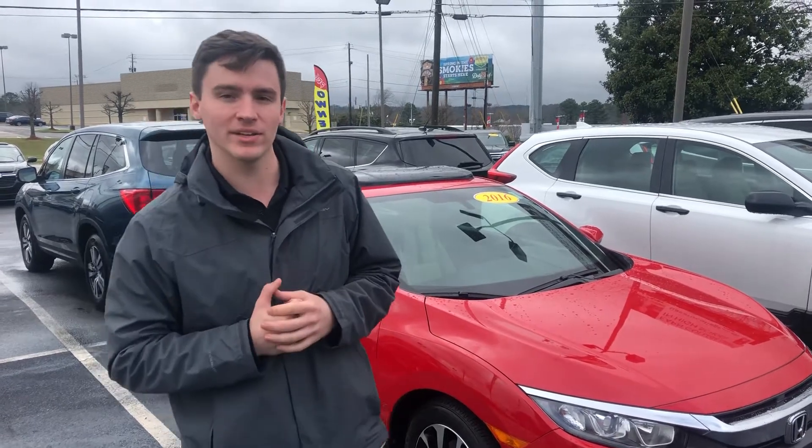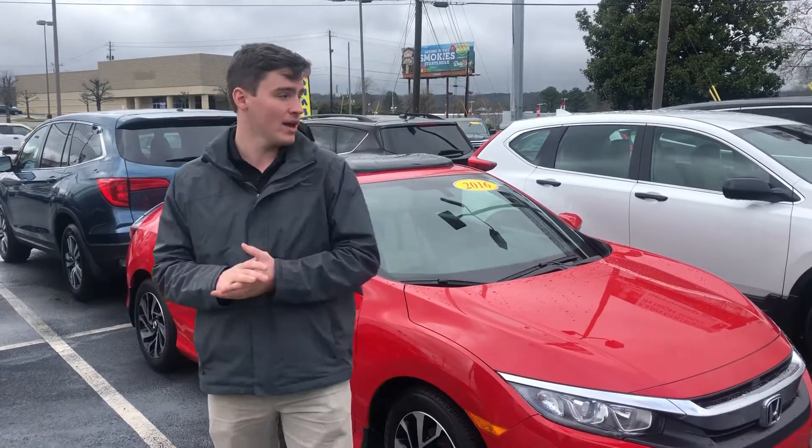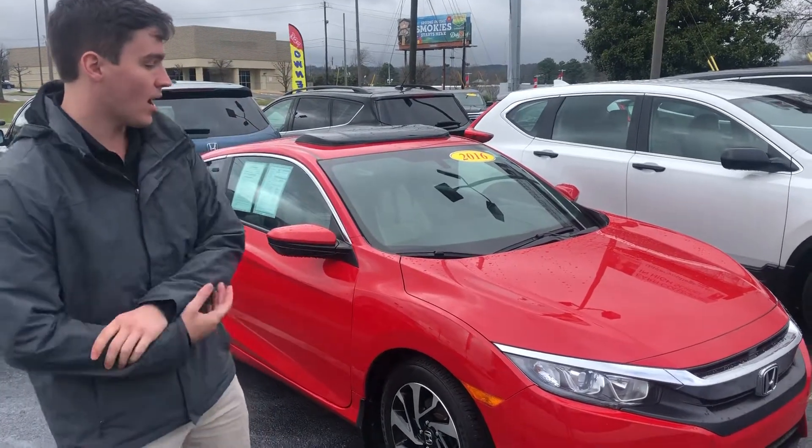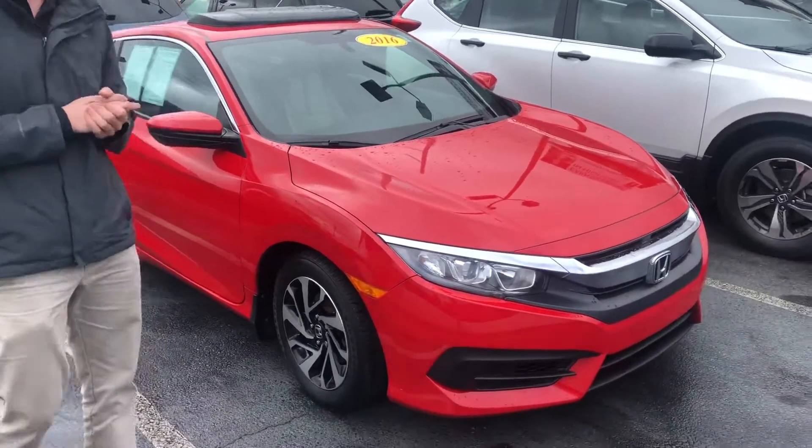Hey David, Evan here with Tamron Honda. I just wanted to shoot you a quick video — I know we talked just a little bit ago, but I wanted to show you the vehicle here in person. This thing is awesome, it's a really great ride.